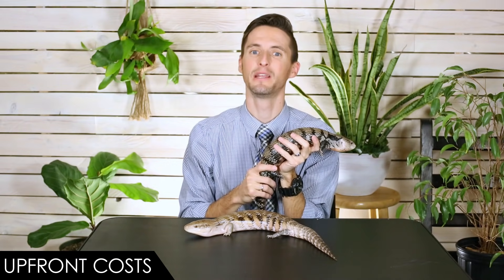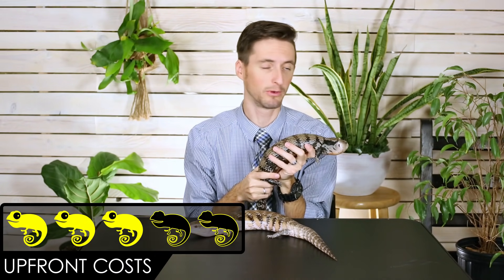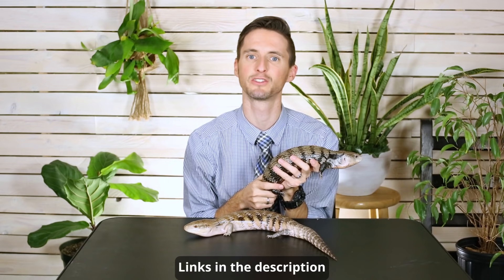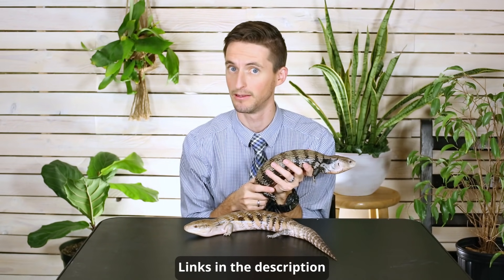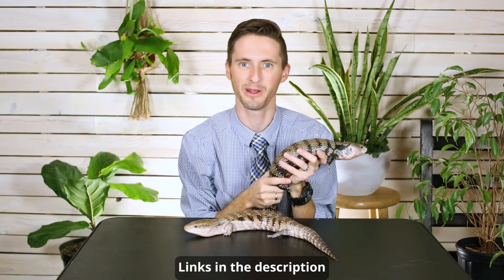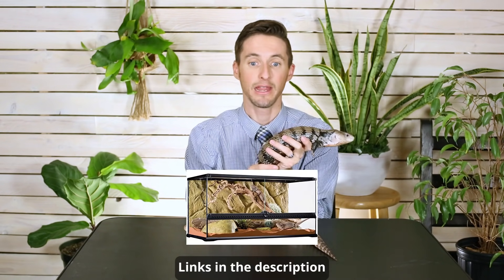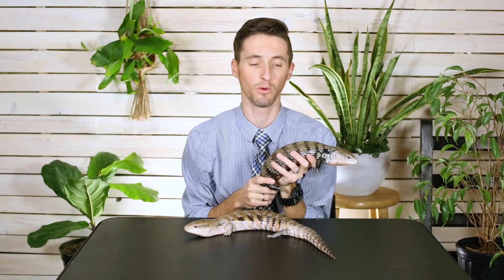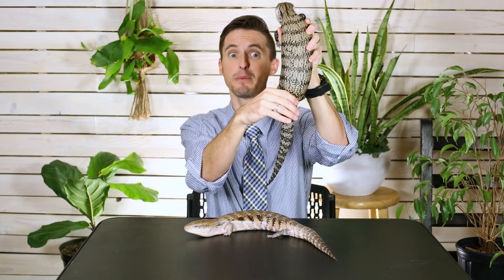For upfront costs, we give the blue-tongued skink a score of 3 out of 5. The animal itself is expensive because supply doesn't meet demand, but everything else is very reasonable — you'll probably pay less for the setup than you would for a bearded dragon. The enclosure should be large but not colossal, not like what you'd need for a tegu or monitor. They're active but have stubby little legs, so their enclosure doesn't need to be huge. All the setup items are linked in the description.